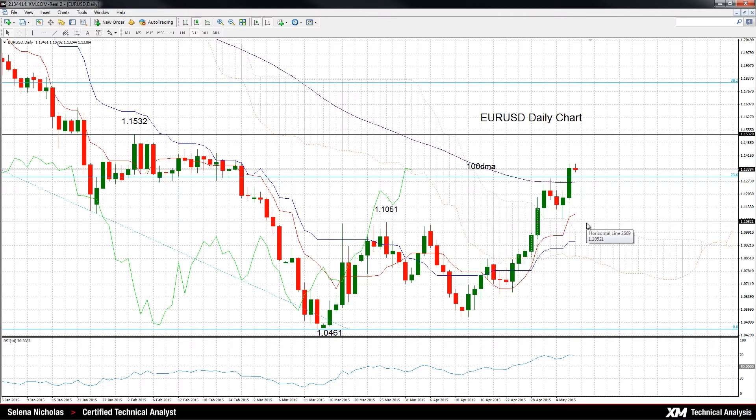The next support comes in at 1.1051, which is the March 26 high. The near-term bias is bullish as prices are now above the daily Ichimoku cloud, and the Tenkan Sen and Kijun Sen lines are rising and positively aligned as well.